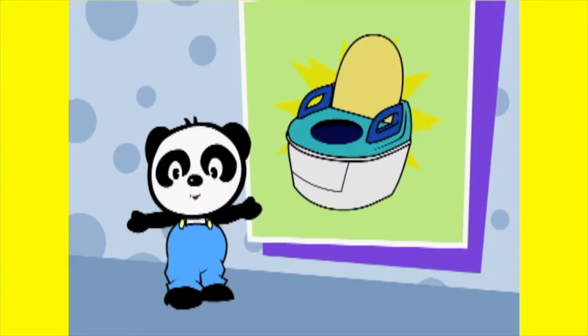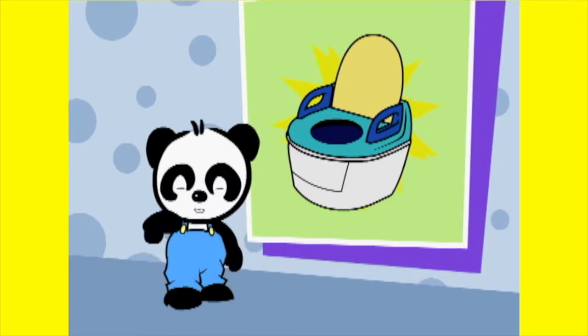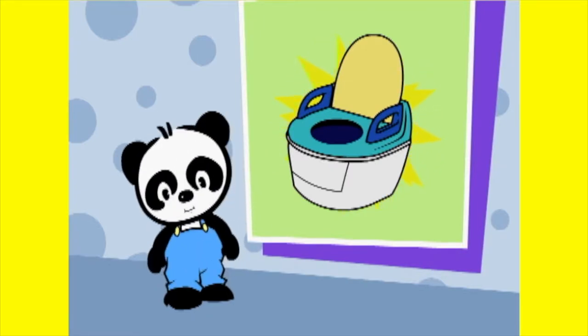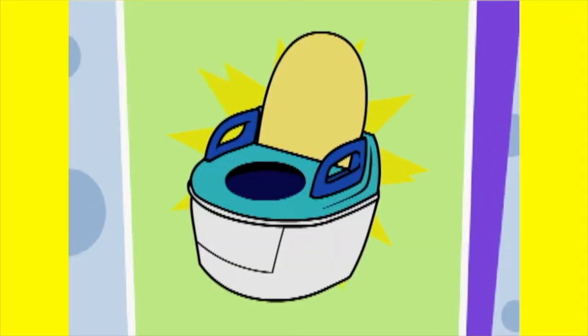Do you want to go potty in a potty chair? You do? That's great! Then we'll play a game that will help you to learn. Do you want to play? You do! That's great!